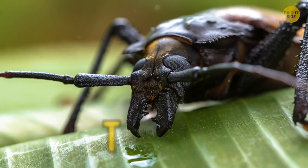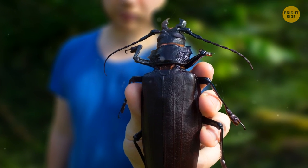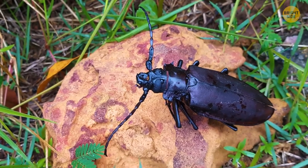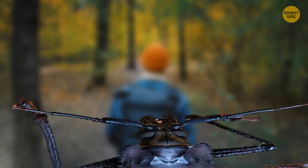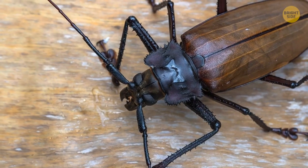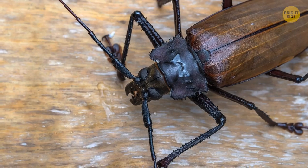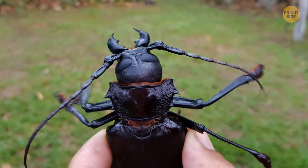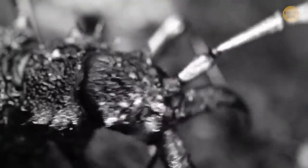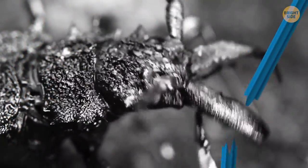Next we have the titan beetle. Meet the largest beetle in the whole world. It can grow as long as your entire palm, complete with fingers. Seeing one in the wild can be a shocking experience, especially if it flies right in your face. But don't fret — this giant is placid and won't bite you if you don't mean it harm. Still, if you make it angry, never let its mandibles touch you. The bug will hiss and bite, and such a snap can crack a pencil in half.